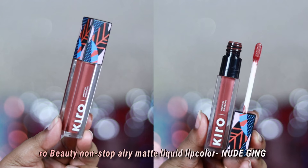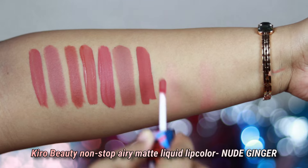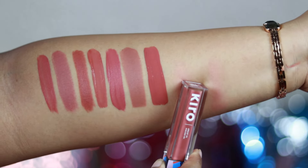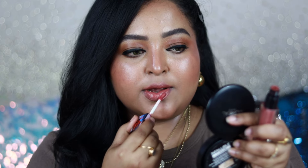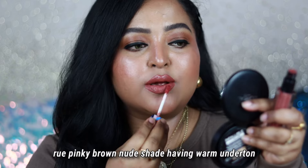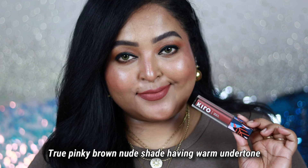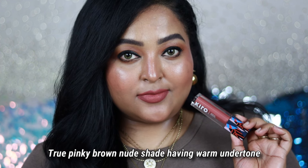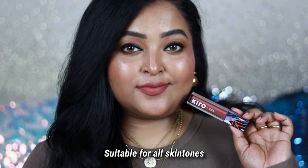The next one is Nude Ginger from Kiro Beauty, their Non-Stop Airy Matte Liquid Lip Color. I love the formulation of this one. Kiro Beauty is a complete clean makeup brand and this range also has some skincare ingredients, so it's going to take care of your lips as well. Nude Ginger is a beautiful true pinky brown nude shade with a warm undertone — on me it gives more of a mauve pink tone, but on a deeper or dusky skin tone it will look more brownie pink.